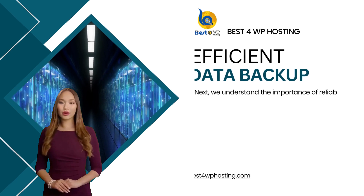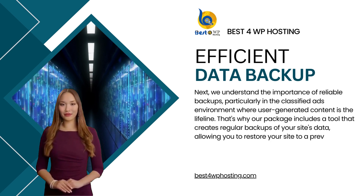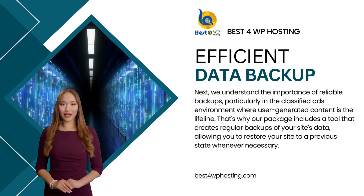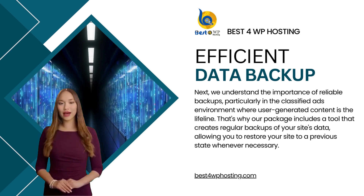We understand the importance of reliable backups, particularly in the classified ads environment where user-generated content is the lifeline. That's why our package includes a tool that creates regular backups of your site's data, allowing you to restore your site to a previous state whenever necessary.